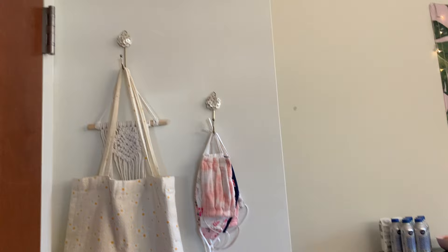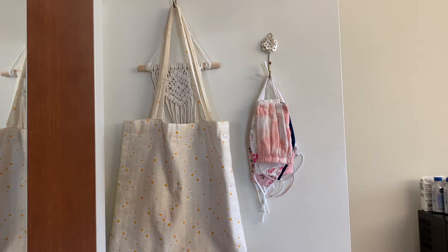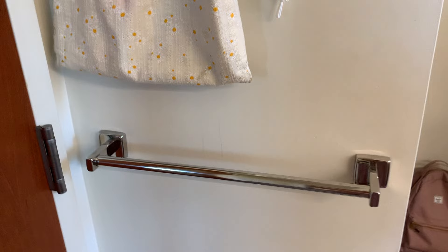Starting off in my first room, I have these two little hooks — one of them has a decoration and the bag that I use to go to meals, and then the other one has some of my masks. Below that we have a little towel rack and I usually just use this for laundry sometimes.